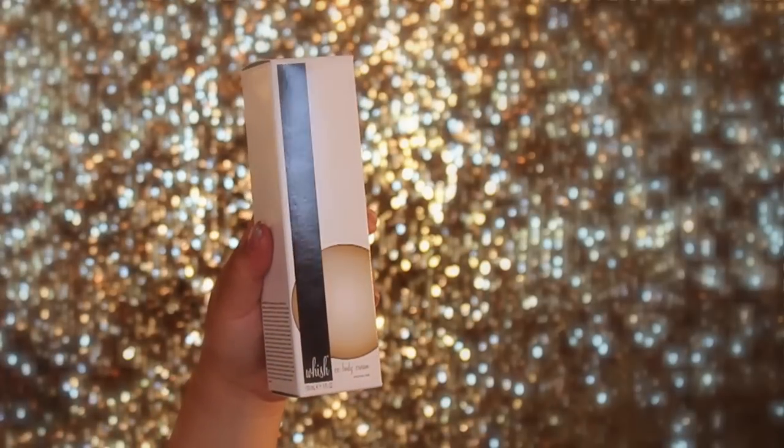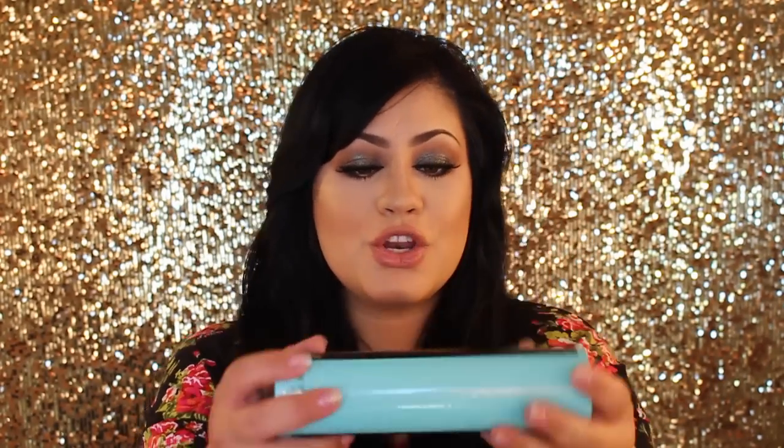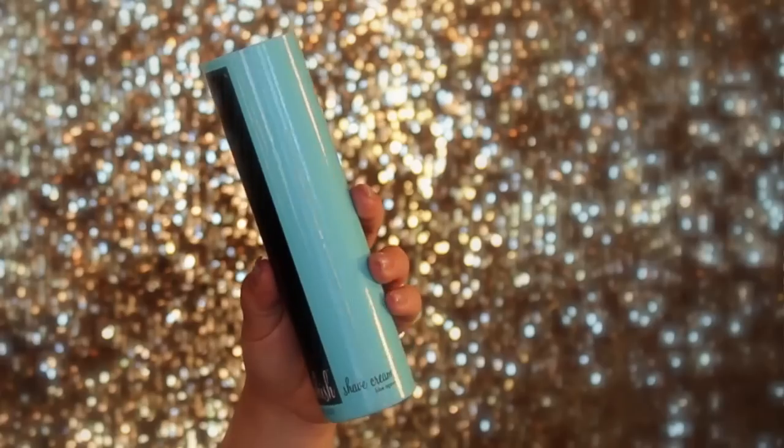I also tried their CC body cream, which is a bronzing illuminating cream that also corrects, moisturizes, and soothes. I can honestly tell you this will give you the JLo glow on your legs and body for the summer — it's amazing. This one is in coconut milk scent, which smells so delicious. Now my favorite product from this line is their shave cream in blue agave, which moisturizes, soothes, and nourishes.